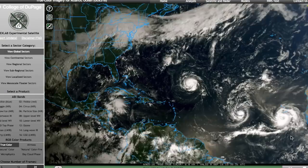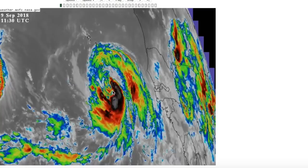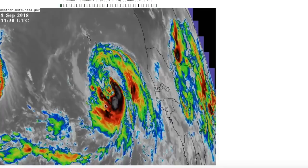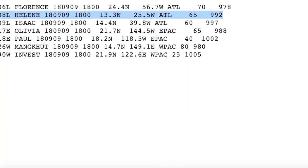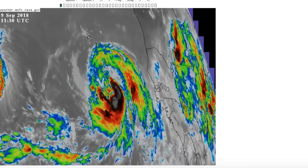We'll start with Helene because it's the furthest east. We can see that it has a primitive eye feature here, but this is more due to dry air entrainment rather than a fully closed eye wall. Convection on the southern side is very intense. The ATCF has upgraded this to a hurricane — it shows 65 knot winds, which equates to 75 miles per hour, making Helene a hurricane. The National Hurricane Center will likely adjust their intensity accordingly.